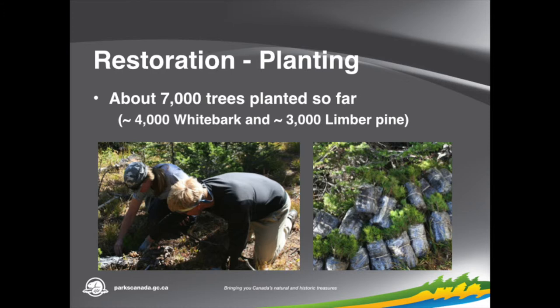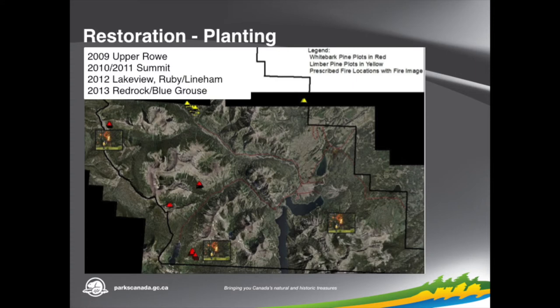This shows people planting the bundles of trees that we get — they're usually about two years old. We've planted in several sites here, with about 1,000 planted each year as our goal, starting in 2009. This map shows each year where we've been planting. The first year was in the Upper Row Lakes area with whitebark — red ones are whitebark and yellow ones are limber. Then we did some at Summit Lake in conjunction with prescribed fire, some on Lakeview Ridge, and the Lynham Ruby Ridge area. Most recently we've done limber pine planting above Red Rock Canyon and whitebark in Bluegrouse Basin where we also did some fire. Over on Mount Vimy across the lake is where we're intending to plant this year, and we've already completed prescribed fire up there.